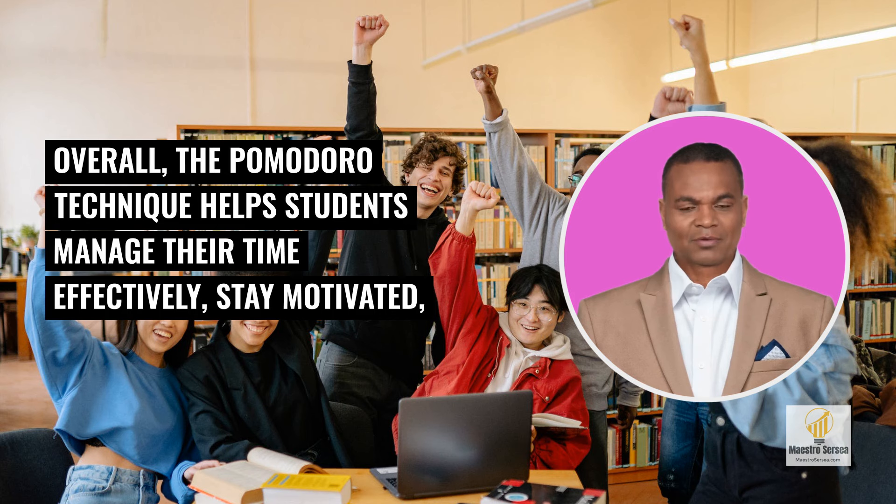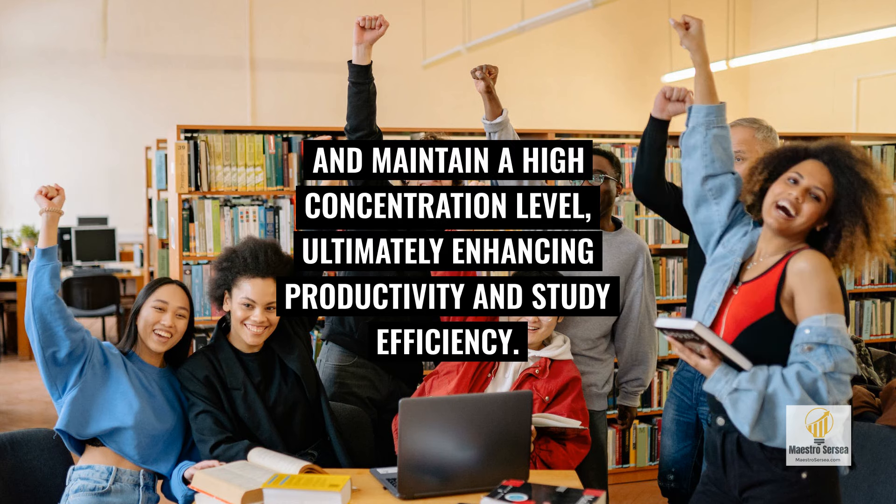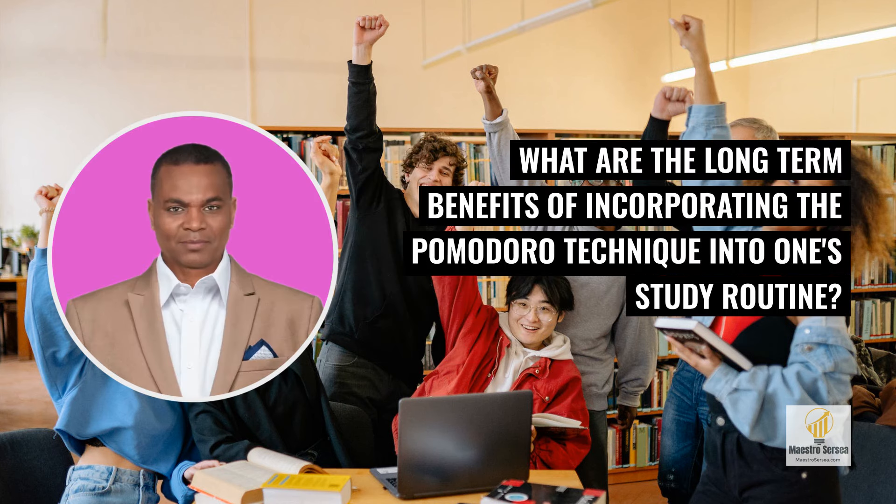Overall, the Pomodoro Technique helps students manage their time effectively, stay motivated, and maintain a high concentration level, ultimately enhancing productivity and study efficiency. What are the long-term benefits of incorporating the Pomodoro Technique into one's study routine?